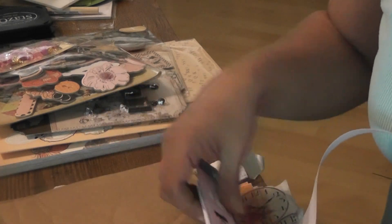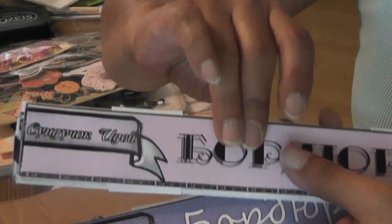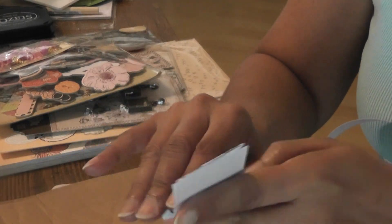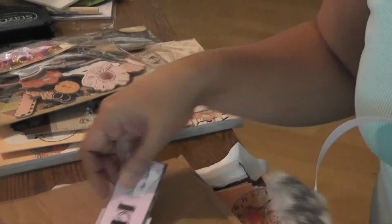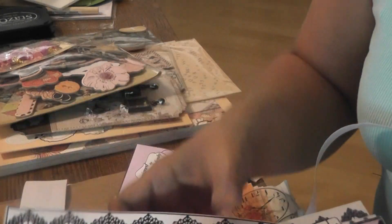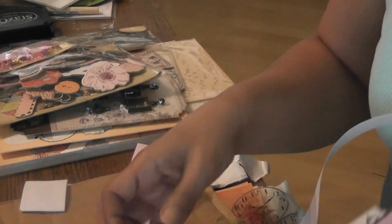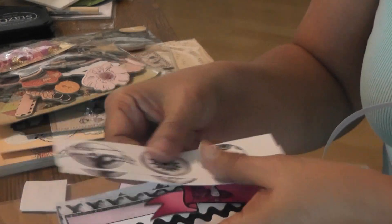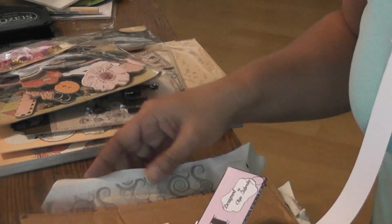And then there are some borders here — she tied them together. That'll go with the collection. Super cute — I have tickets, banners, just all kinds of goodies that I can use. I love, love, love this.